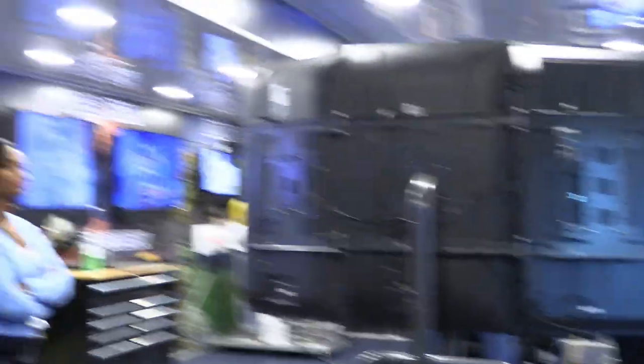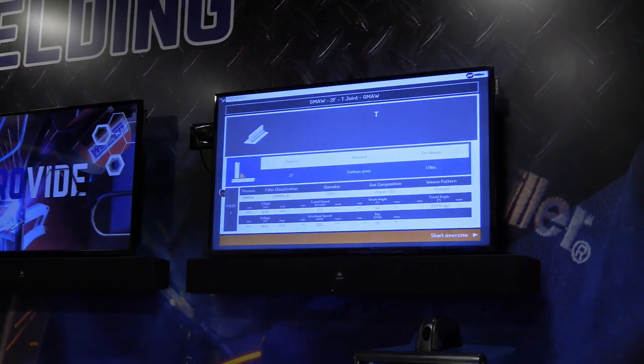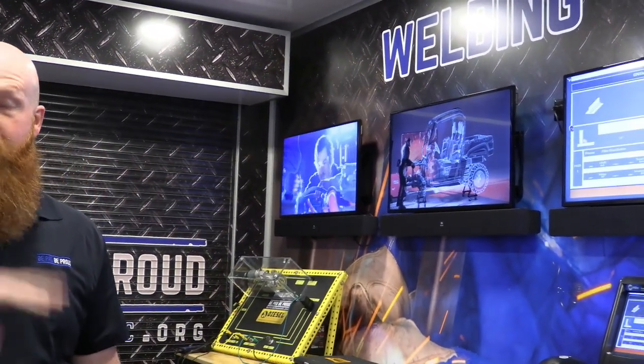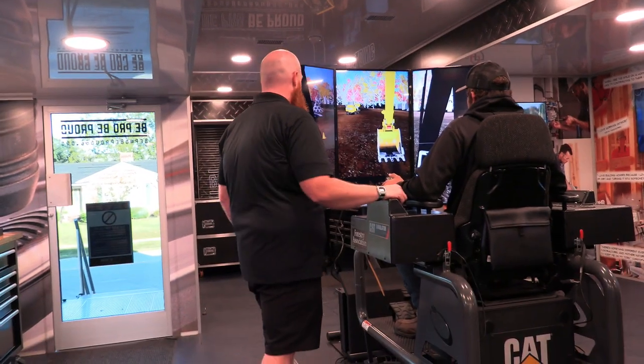It lets the kids get hands on so they can kind of get an idea. Especially the welder — that has become very popular lately. Kids really enjoy it because you can go against each other, see who's better, and you get a score. At the end of the day everybody is asking who got the higher score. It's very competitive, but it's also teaching them, so that's great. And that's everything we have right now.